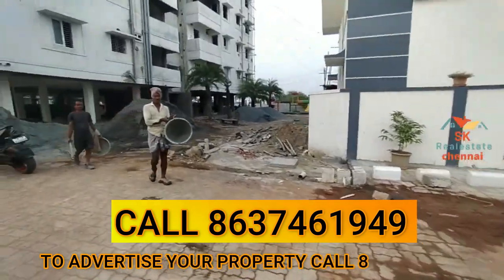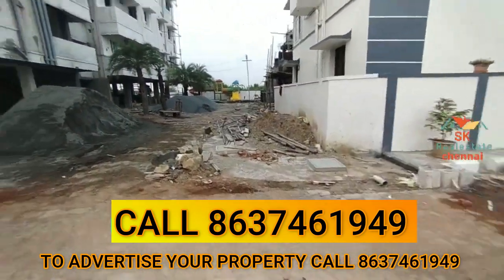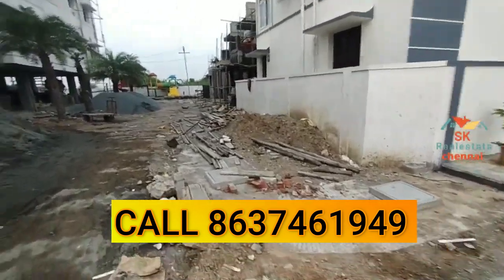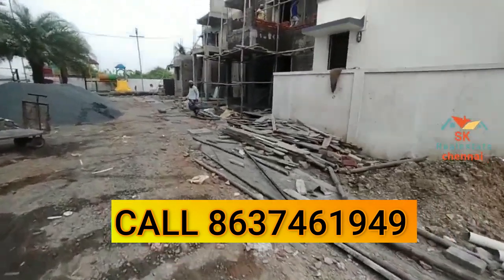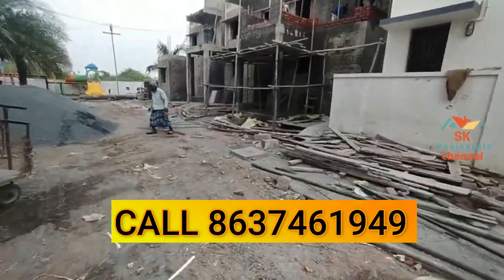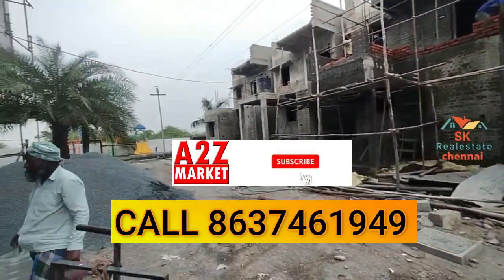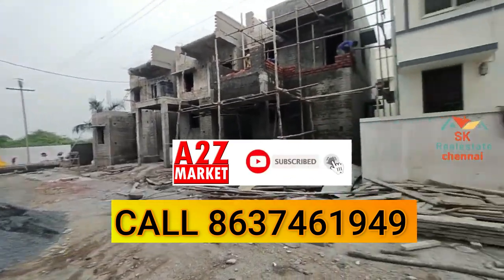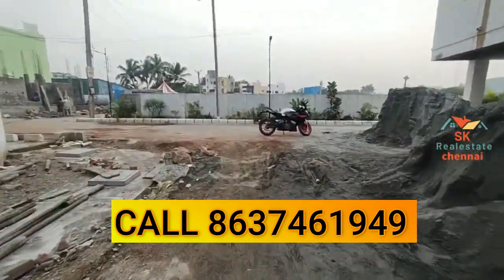If we go to the opposite side of the street, it's 40 feet. We have developed a park, a gym, just like a gated community. We have safety and security. We have 3 construction phases, and there are already 2 solid floors completed.